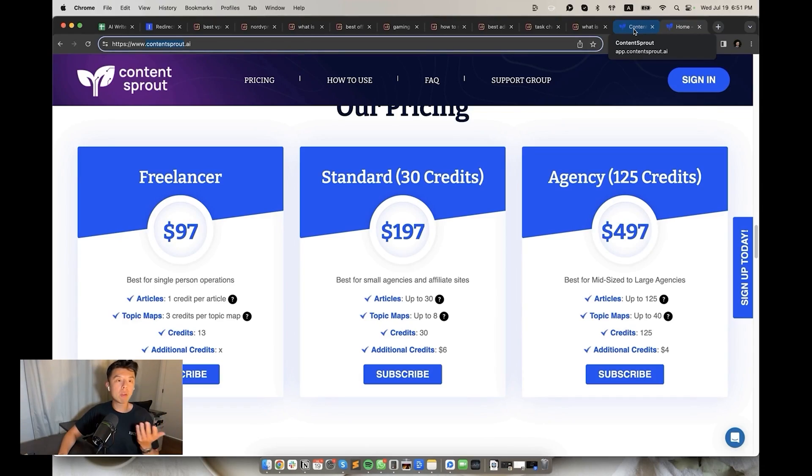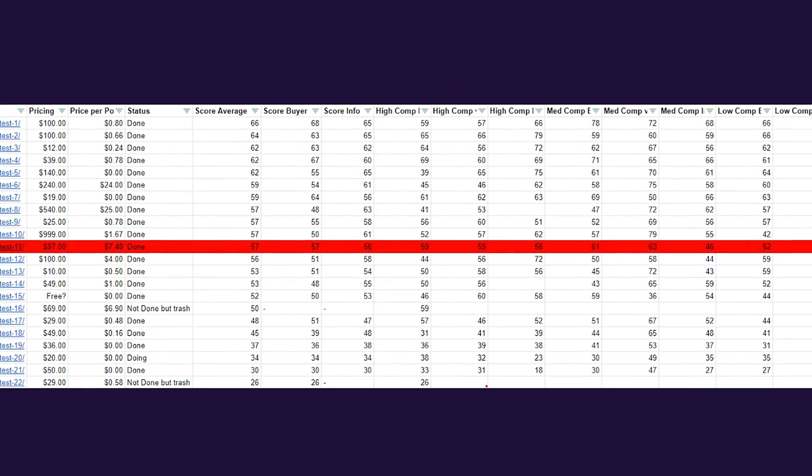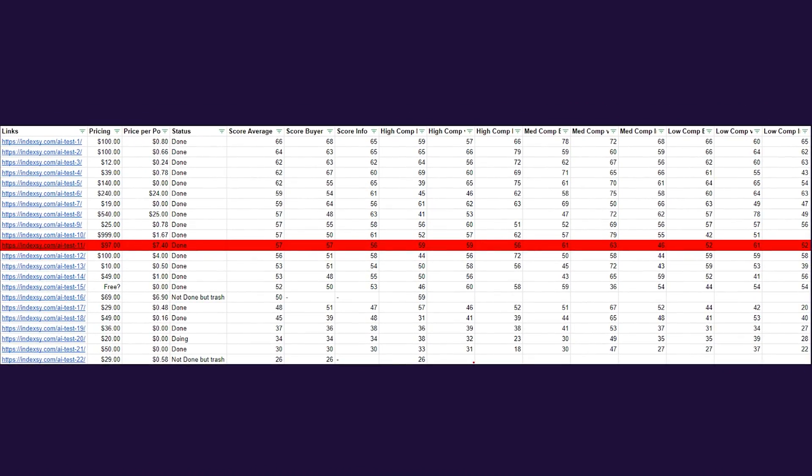11th place, we have Content Sprout. I'm not a fan right off the bat because it forced me to create a topical map for three credits, which came to $21. Plans start at $97 per month and each article is about $7.40. The SEO score average was 57, buyer guides were also 57, and the informational keywords were at 56. $7 is highway robbery. Pass.